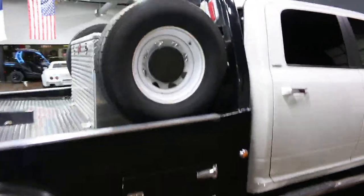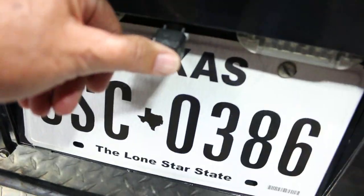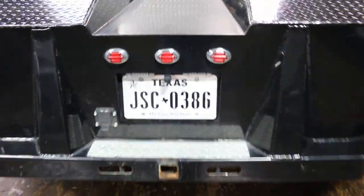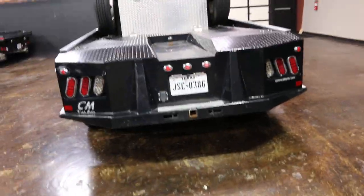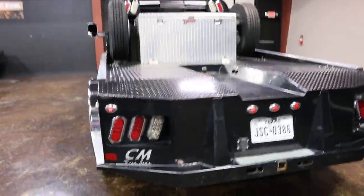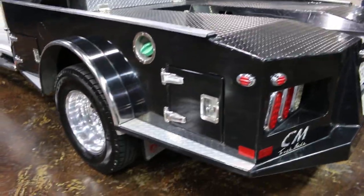Walking around the back, it's got the headache rack, nice tie downs on the diamond plate steel bed, and a receiver in the back. There is a backup camera, but it's been acting up a little bit — sometimes you put it in reverse and it works like it should, sometimes it just kind of locks up. It may have a ground wire issue or something.